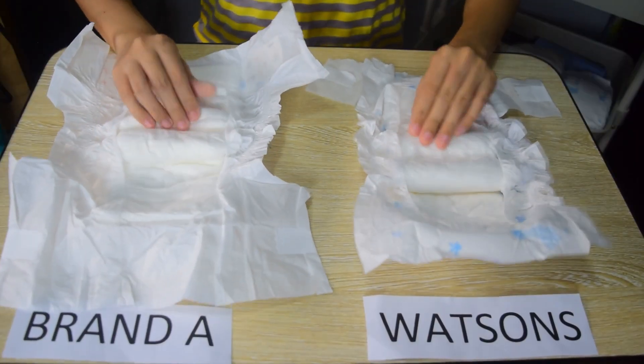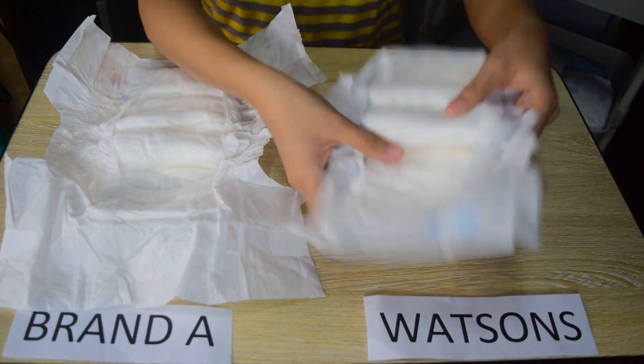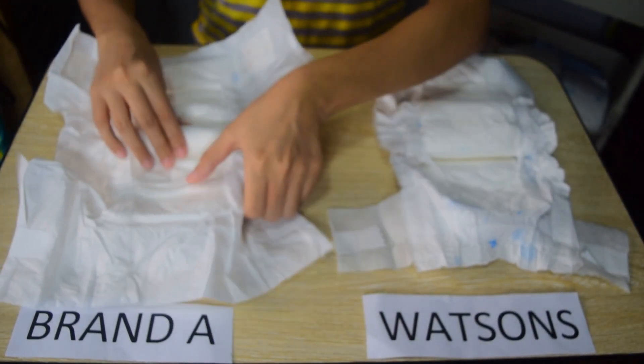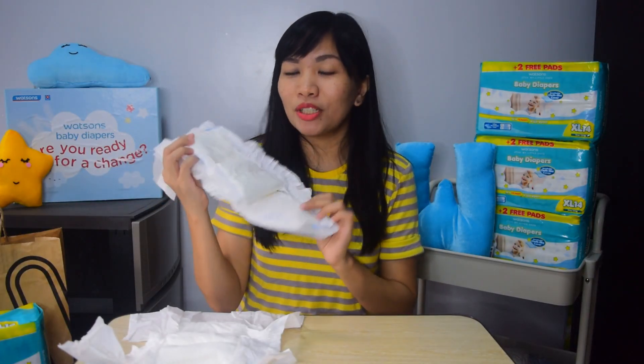So I have here two brands of diapers. Here is the Watson's baby diapers, and this is brand A. So let's feel it, mommies. So paghahawak ko palang ng both diapers, napifeel ko na agad yung difference sa material nila. So this Watson's baby diaper — very soft yung fabric, very smooth, because it has a cottony pad inside and cottony soft cover. Compare with brand A na medyo raw at may pagka-plasticky peel. So with Watson's baby diapers, I'm sure mas comfortable ang skin kapag suot ni baby.